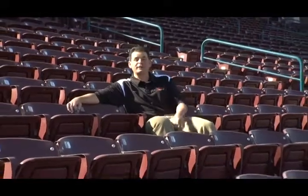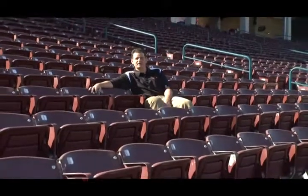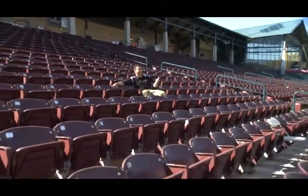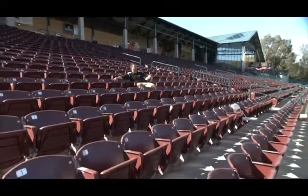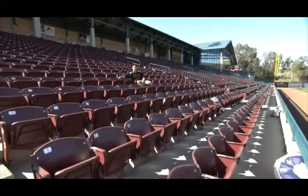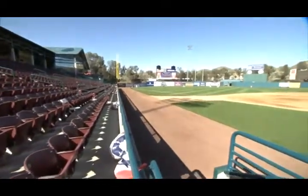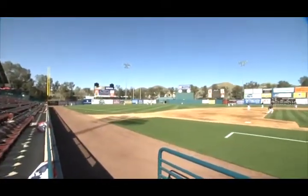Before we bid you farewell — the big league Padres played on this very field back on April the second. You had Adrian Gonzalez, Chase Headley, David Eckstein, Tony Gwynn, and Kyle Blanks all in the lineup on that magical Friday. And before we leave you tonight, here are some of the sights and sounds from the Padres–Storm exhibition game.